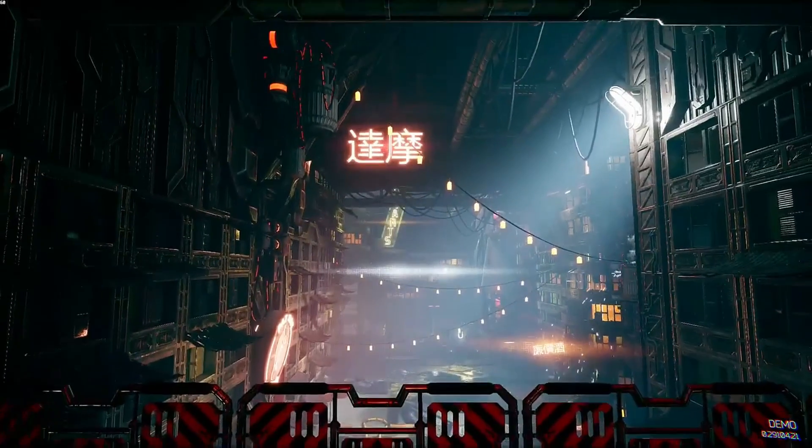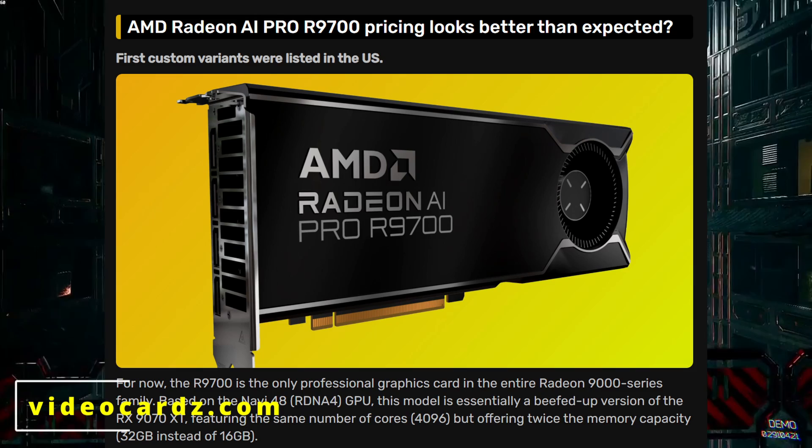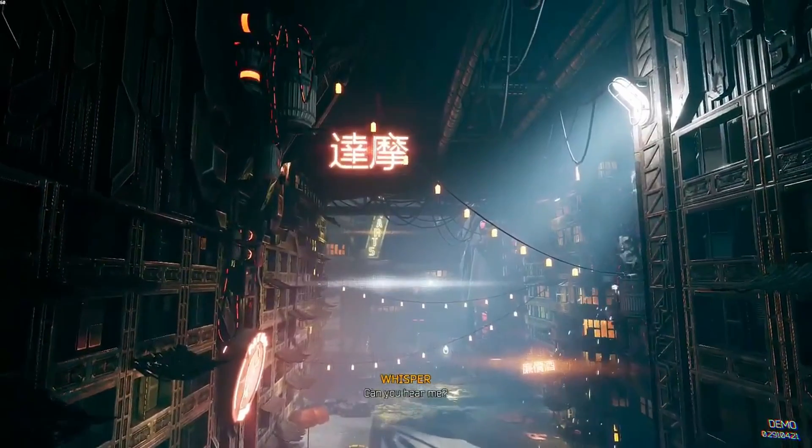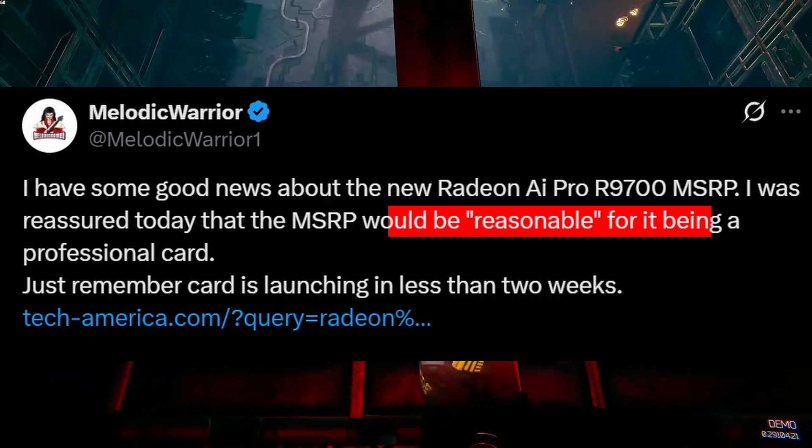Hello everyone, welcome back to the channel. Today we are talking about something surprising from AMD — the newly listed Radeon AI Pro R9700 graphics card. The price and the specs are way better than we expected.